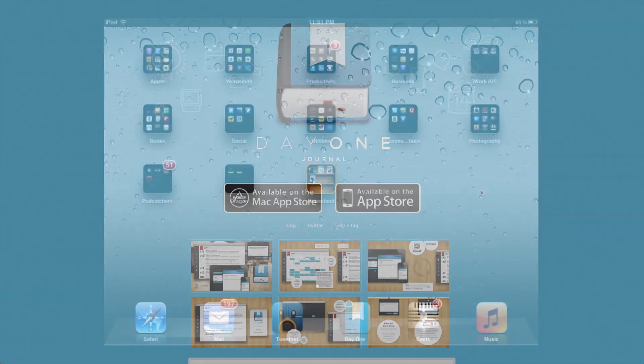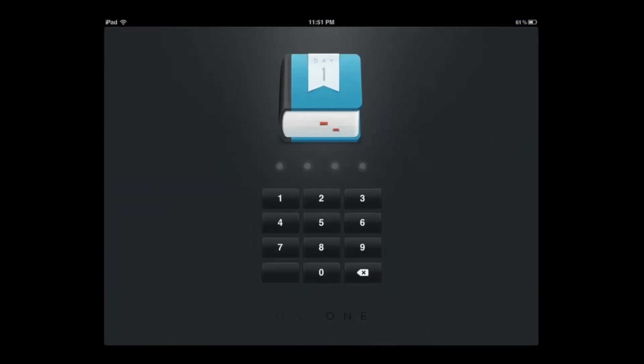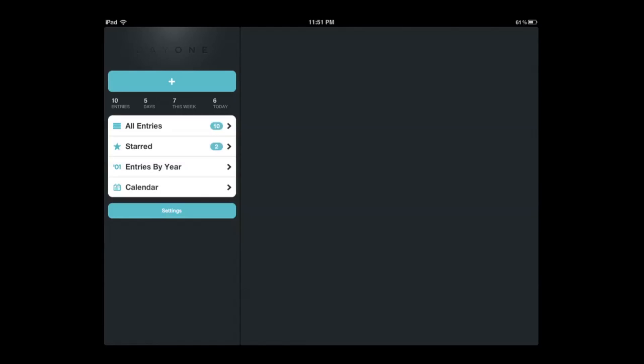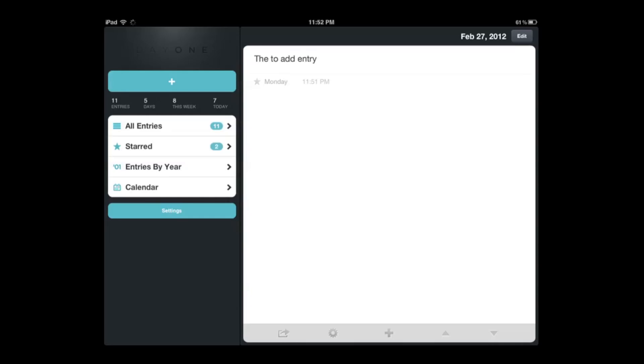We're back for part two of this review and I'm going to show you what Day One looks like on the iPad. When you first launch Day One for the iPad, you'll have to enter your password. The first thing we'll look at is how to add an entry — just hit the plus sign and you can simply type away. It does support links, so anything you copy or paste from Safari or another app totally works. Go ahead and press done.